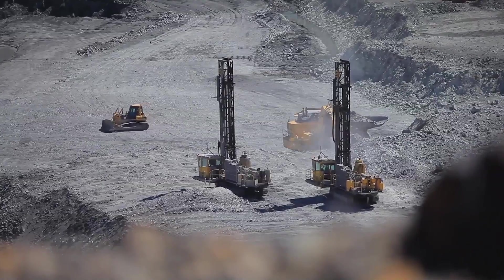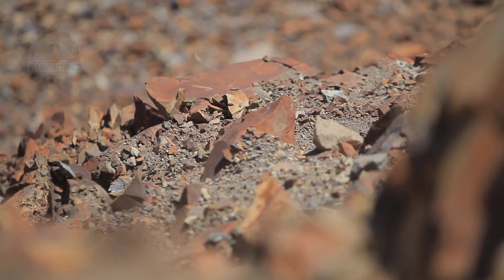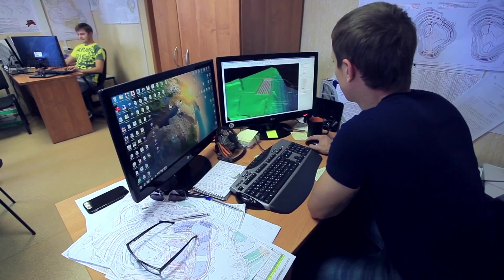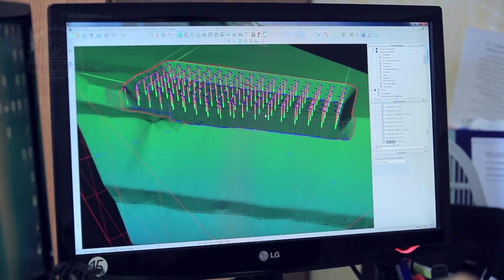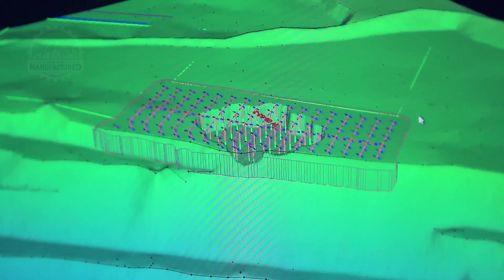Drilling and blasting operations are continuous, echoing across the site and underscoring the value of the ore extracted. Initially, the blast designs are meticulously simulated using specialized software to ensure precision and safety.